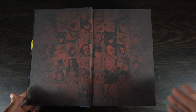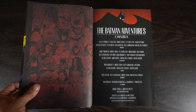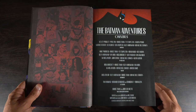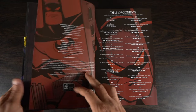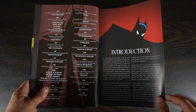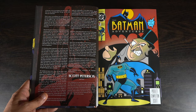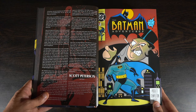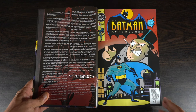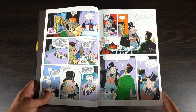We have an interesting end page here featuring all of the characters you'd come to expect throughout this omnibus. Then we have the creators page with Kelly Puckett, Paul Dini, and Bruce Timm on writing, and Mike Parobeck, Bruce Timm, and Ty Templeton on pencils — a very vast group of creators. You have the table of contents, an introduction by Kelly Puckett, and a foreword by Scott Peterson, then you get right into the omnibus.